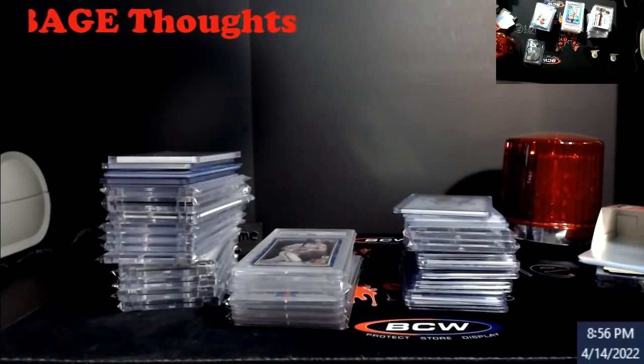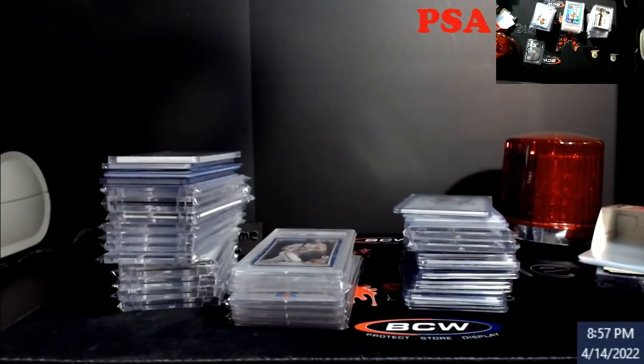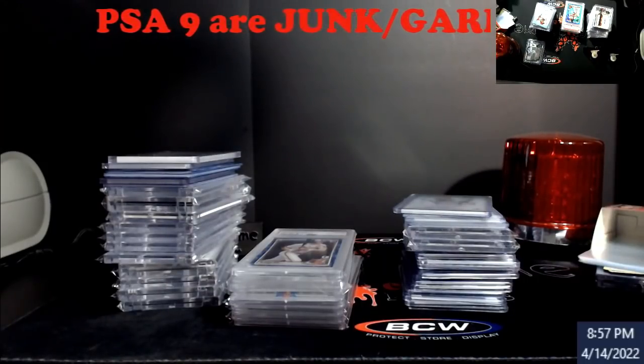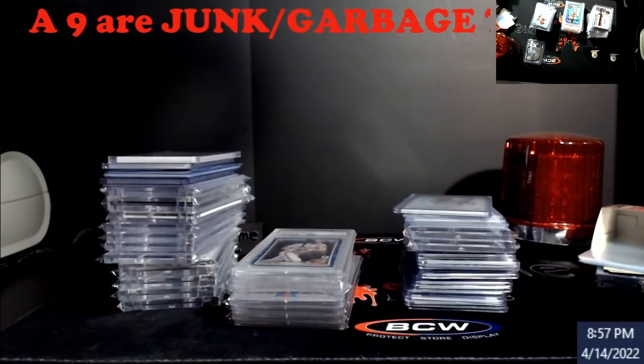Even when you start hitting modern cards — which now are like 2018 and back, or really modern as in 2013-14 and back — a lot of that stuff at nine is not bad. You're talking Michael Jordan autographs at nine — that's garbage? No. Even currently, a Luka auto at nine — garbage? And Hank Aaron just recently passed away; he had autos out there. What happens when his stuff comes back at nine?